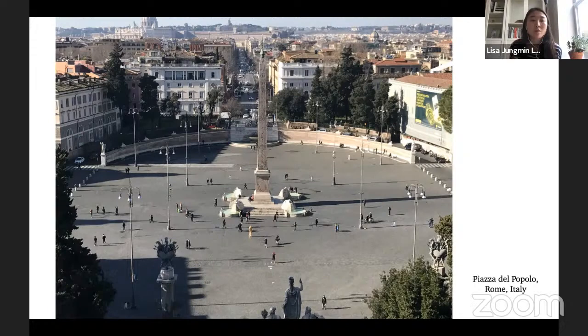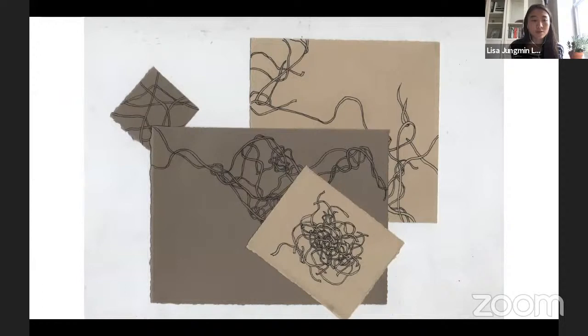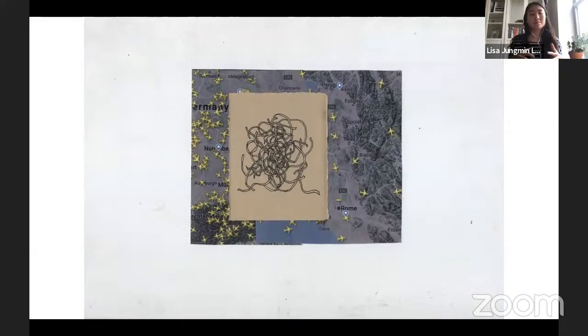Based on that observation, I subtracted all the fountains, trees, and other elements and thought only about flow and movement — the dense parts versus the spread-out parts. Because I was looking at the square from an aerial view, I started thinking about flight trackers and that aerial perspective. I thought: what if I collaged this drawing with a flight tracker image to connect the aerial view perspective of this space?